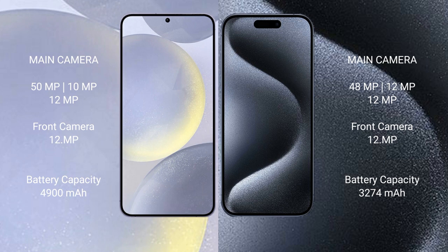Samsung Galaxy S24 Plus has a 4900mAh battery with 45W fast charging support. iPhone 15 Pro has a 3274mAh battery with 30W fast charging support.